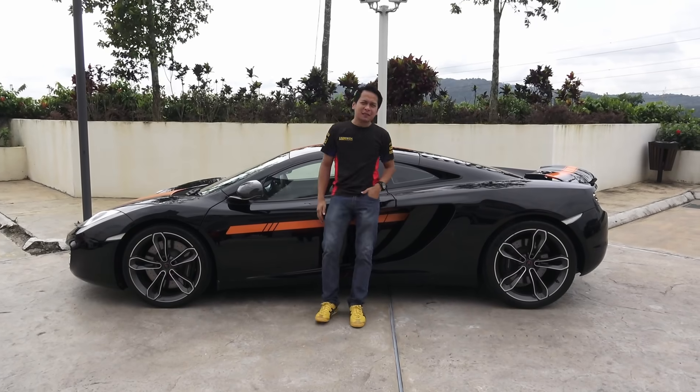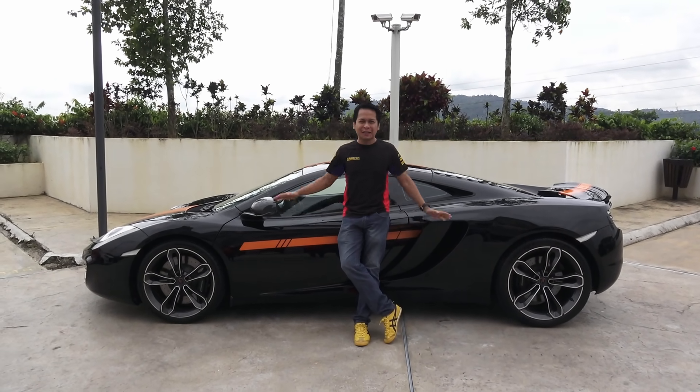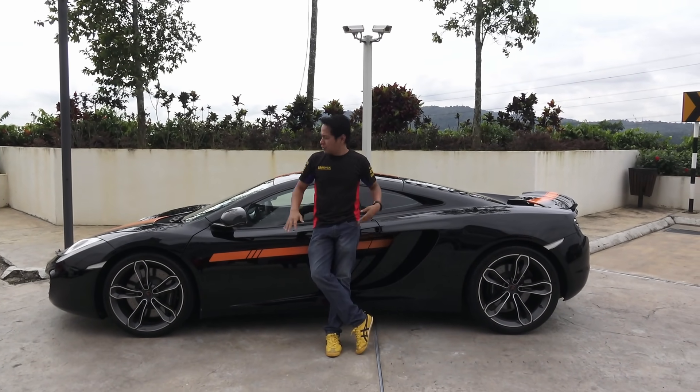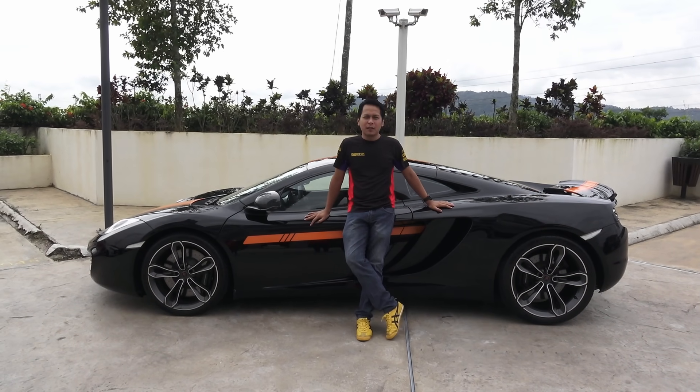Hello everyone, what's up with me? This is CarDoc, and this time we're going to drive the McLaren MP4-12C. So, as usual, if you guys want to sell this car, you can go to hubungi.